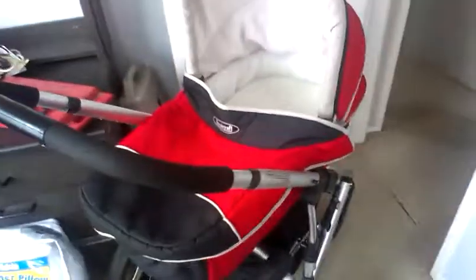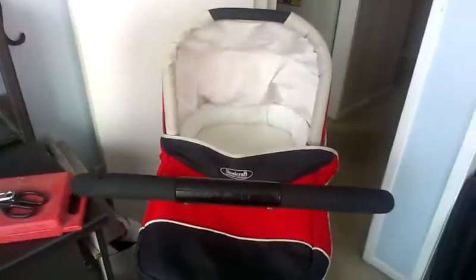This here is the Strider pram that we picked up — found it on the internet. They're about $700 new, with the bassinet attachment being $200 extra, but this one was $150. It's actually in very good condition and I quite like it.